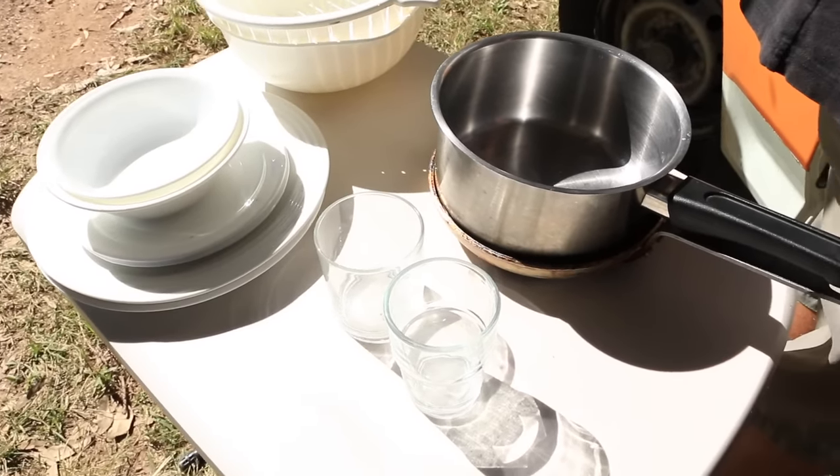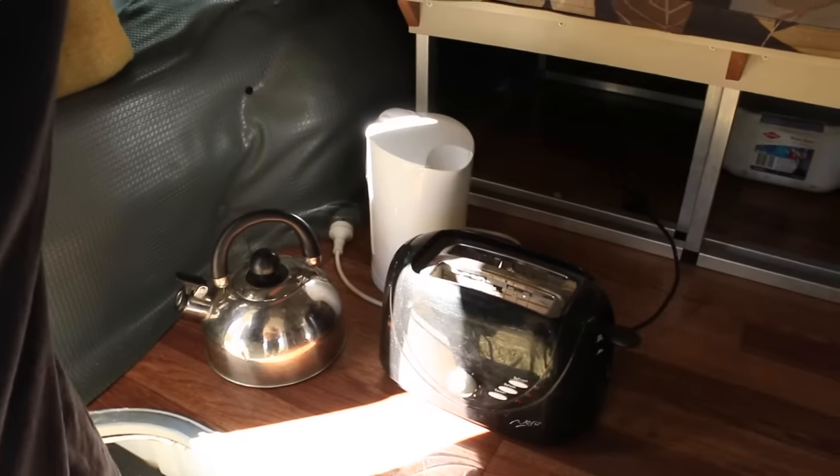The van comes fully equipped with everything you're going to need, including everything you'll need to cook with. It comes with plates, glasses, cooking ware, and kettles. Basically, you won't need anything extra to cook with this van, and it also includes a stove which we'll get to.